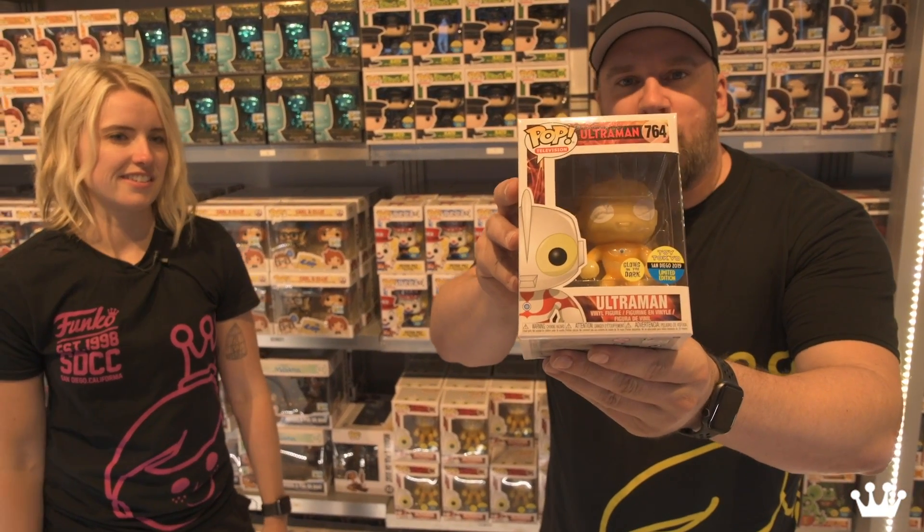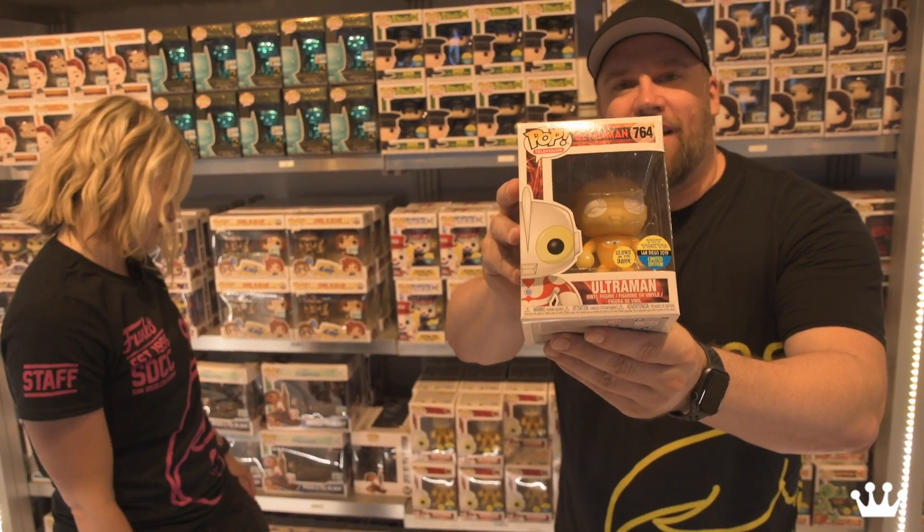Ultraman — I'm super excited about this one. Not only is it a really cool exclusive from Toy Tokyo here in our booth, but notice the mold — it's the superhero pose. It's back! I love it. I hope we do more of those.